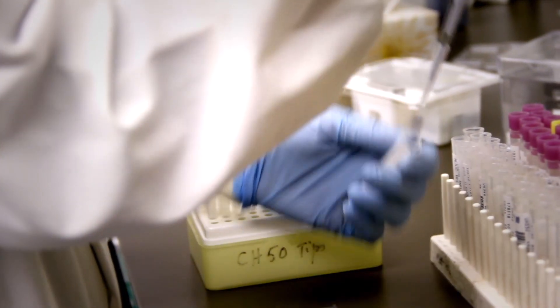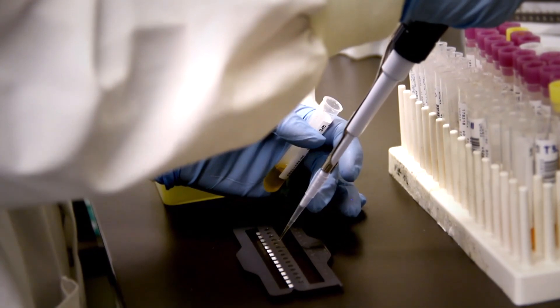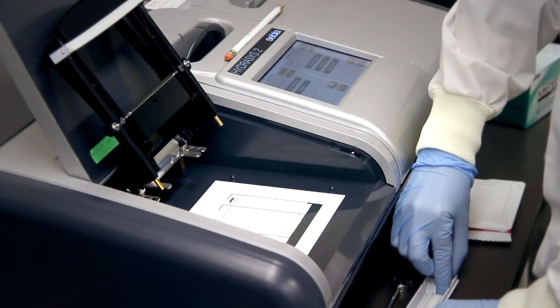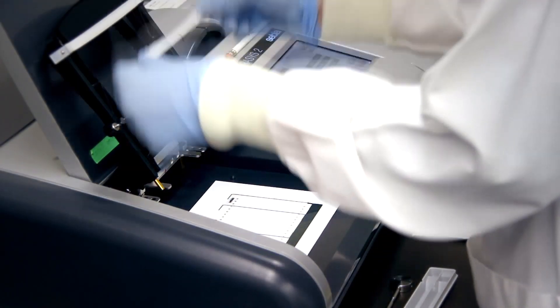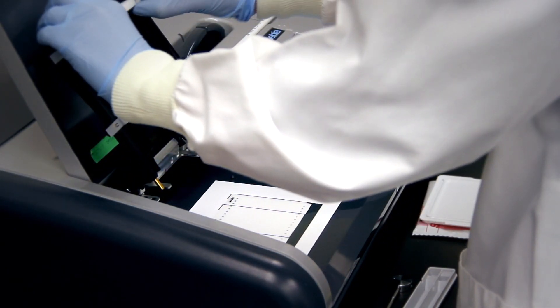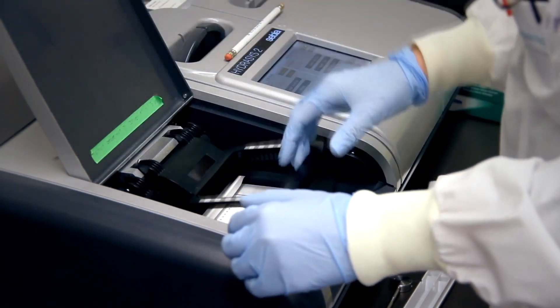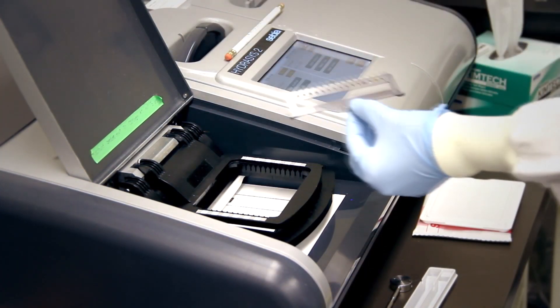And what are we looking for in this test? What we're going to do is apply an electrical current to the patient's samples, and depending on the charge of their proteins, they will either migrate to the positive charge or to the negative charge. From that we can see if there's an abnormal protein or if everything is normal. And then what happens if you discover an abnormal protein?